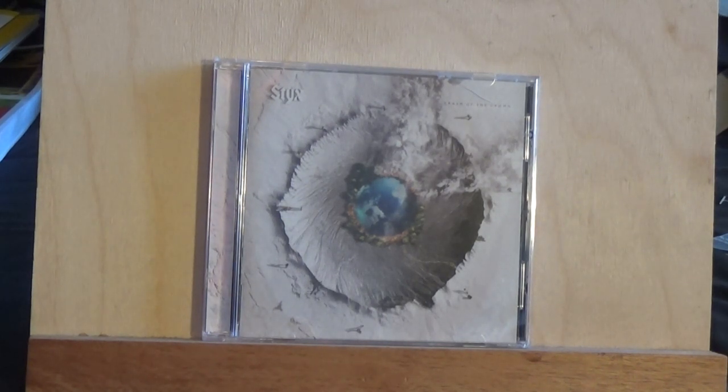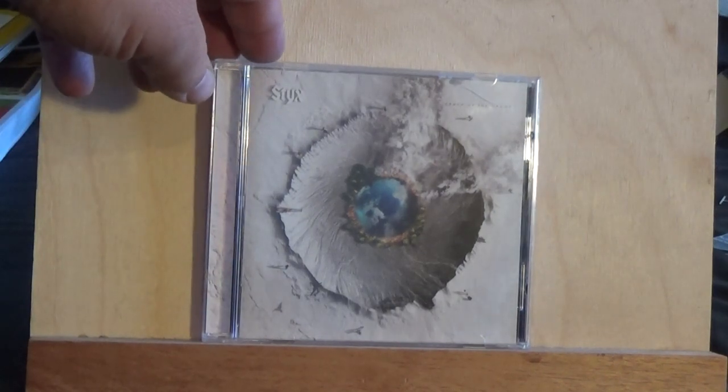They have many albums over their long career, so that's a little brief history on them. Let's get a look at the latest in the bunch — it's called Crash of the Crown.